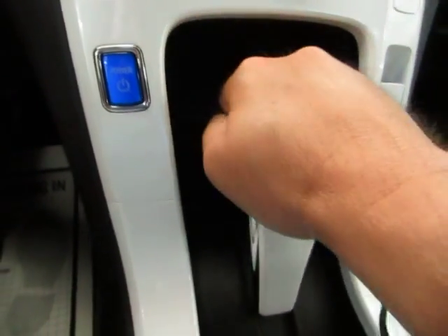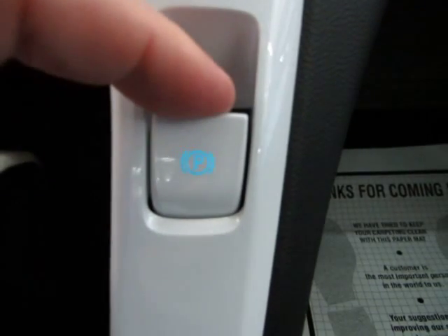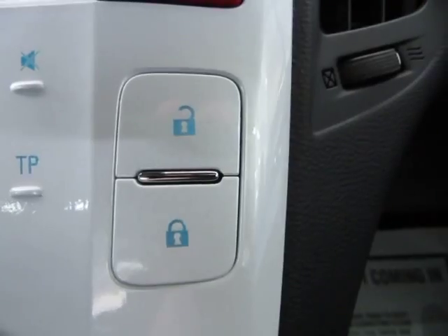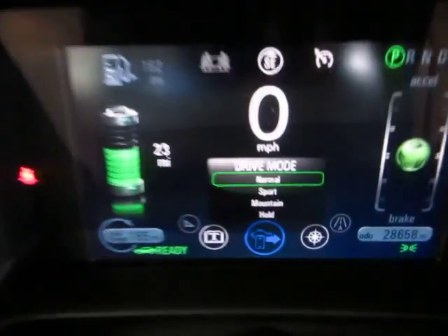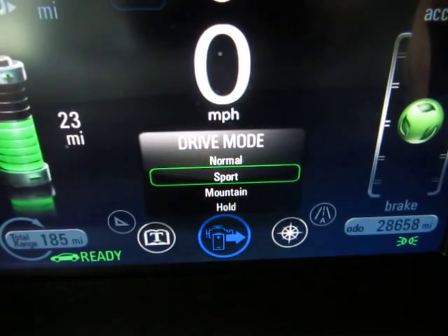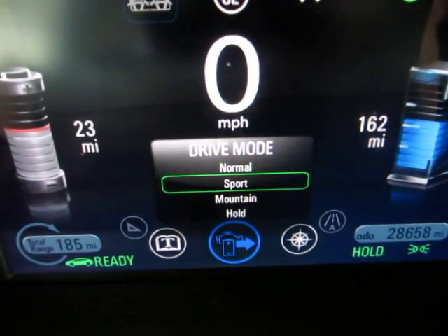You get an automatic transmission — reverse, neutral, and drive, just like any other car. This is your electronic parking brake: you pull it to engage, and to disengage you step on the brake and push it. Your power door locks are here and all your stereo controls are right in here. You get different driving modes — right now we have it on normal. You also have sport, mountain, and hold modes.